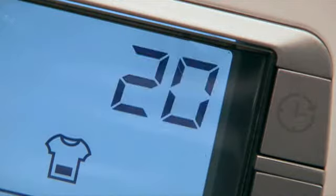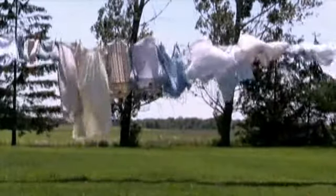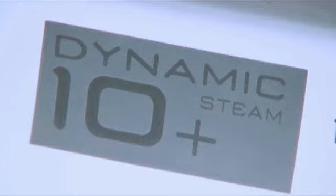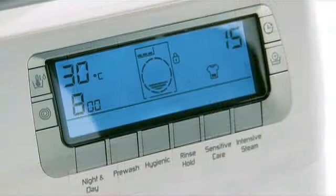This includes a 20-minute refresh cycle to eliminate odours and a short steam cycle to relax fabrics and enable easier ironing. The intensive steam wash function achieves a 60 degrees wash performance while using wash temperatures of less than 40 degrees.